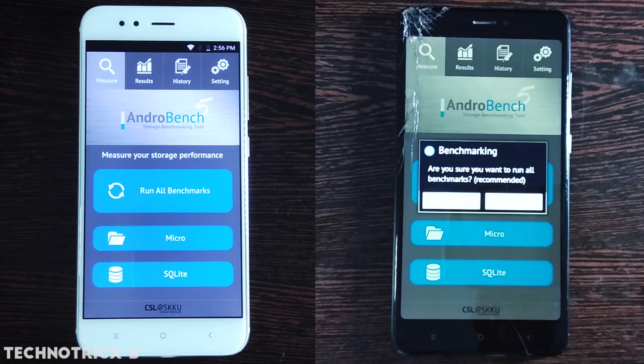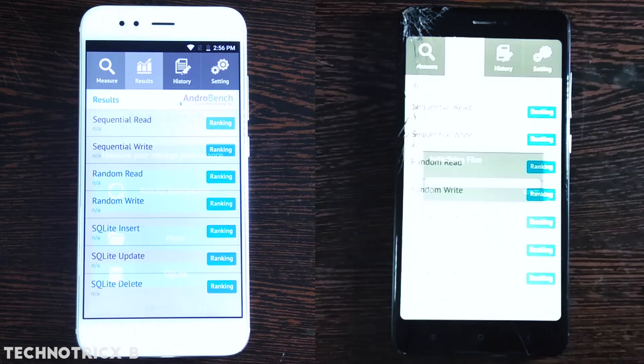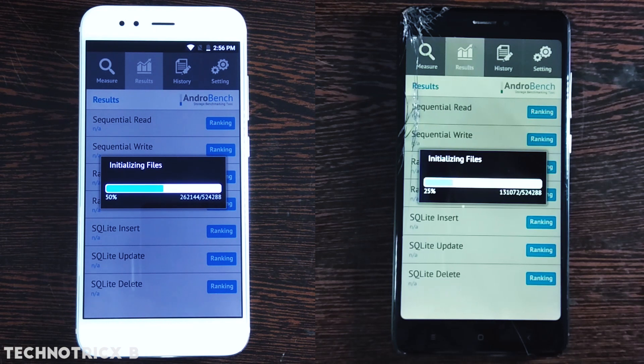To check the performance of the disk, I have installed AndroBench on both phones. To get a fair idea, let's start both phones at the same time. I am going to increase the speed of the video.